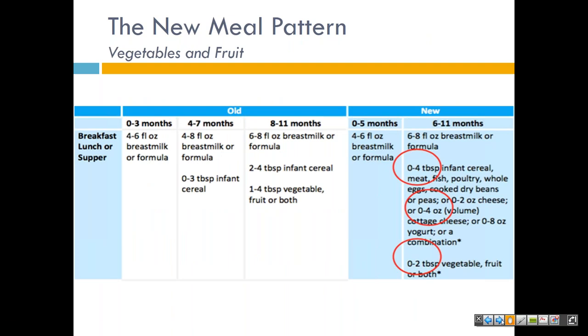Looking at the new meal pattern for fruits and vegetables: the updated CACFP infant meal pattern requires that centers and daycare homes serve vegetables and fruit — cooked, mashed, or pureed as needed to obtain appropriate texture and consistency — at breakfast, lunch, supper, and snack for infants aged 6 through 11 months, or if the infant is developmentally ready to accept them. Recent studies found that dietary habits are fairly well-established by two years of age, and a large population of infants do not consume any vegetables and fruit in a given day. The American Academy of Pediatrics recommends serving infants a variety of foods, including an increased amount of vegetables and fruits.